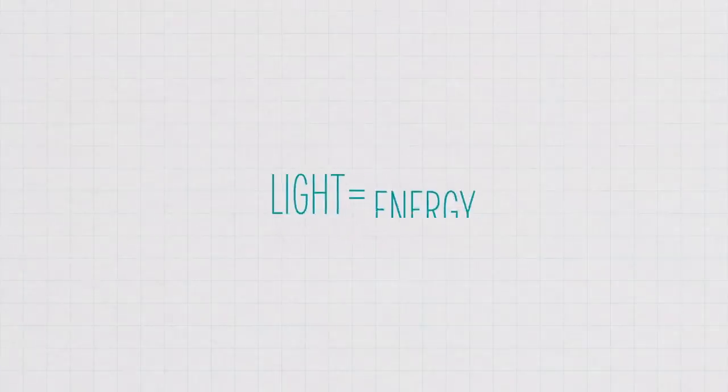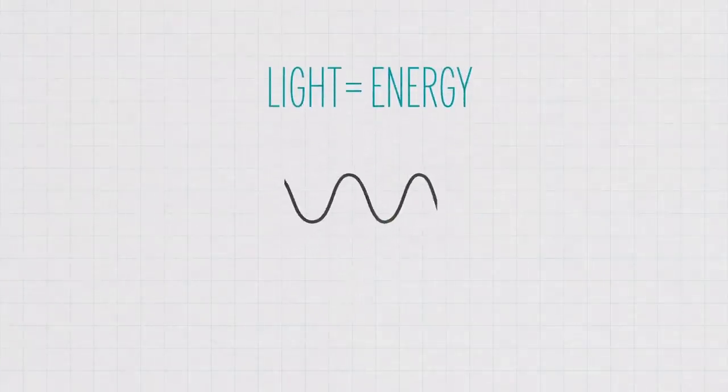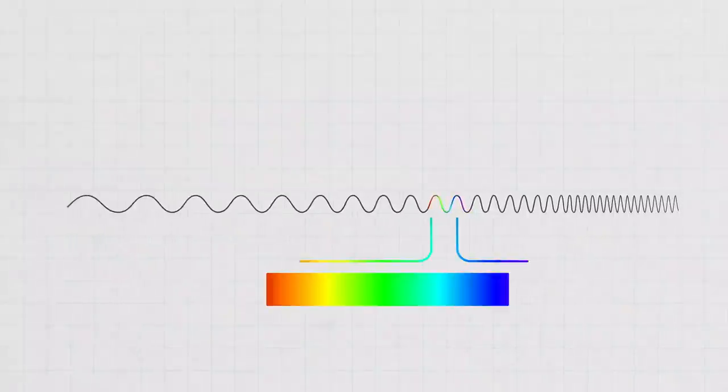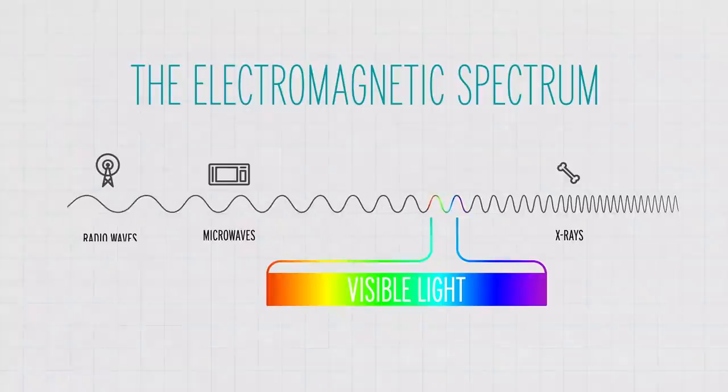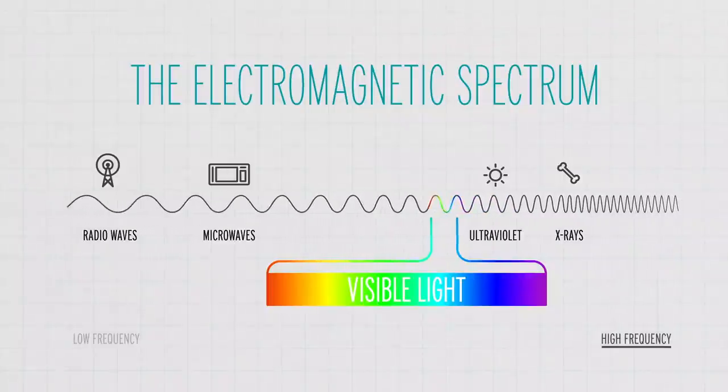Before we talk about photosynthesis, let's zoom in on light waves for just a second. Light is energy, and it can be modeled as a wave. The visible light that we see is a part of the electromagnetic spectrum, which also includes things like x-rays, microwaves, and radio waves. Aside from just high or low frequency, another way to characterize waves is by their wavelength. This spectrum is organized by wavelength, and the shorter the wavelength, the higher the frequency. High frequency waves like x-rays and UV light are on one side, and radio waves are on the other, with visible light kind of smushed in the middle.